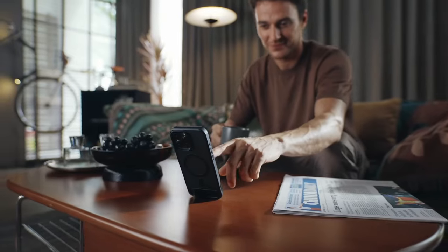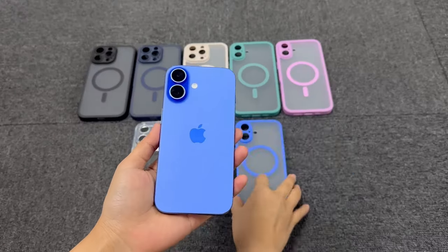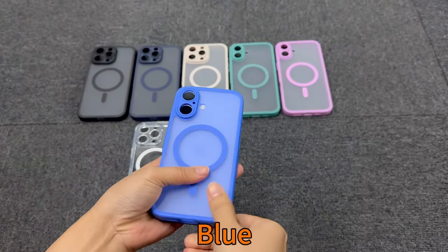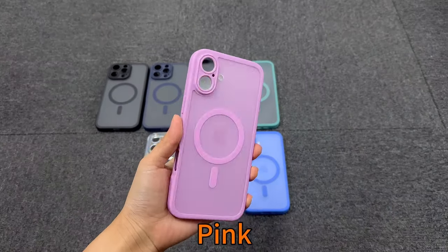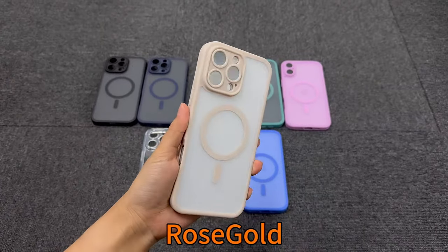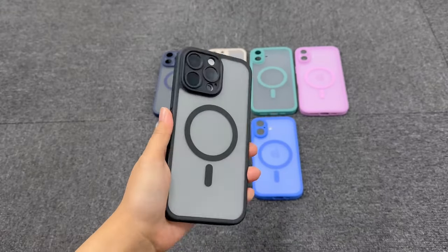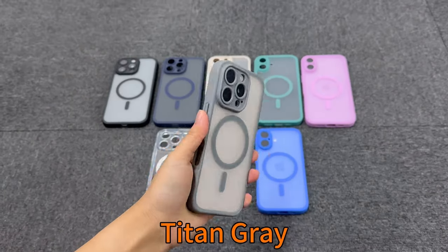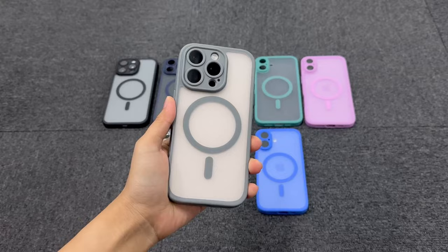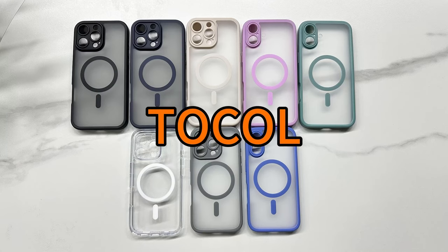As Apple continues to innovate, the demand for protective yet stylish cases has skyrocketed. Whether seeking top-tier durability, sleek designs, or versatile functionality, this year's offerings cater to every need. From rugged protection for the adventurous user to elegant designs for those who appreciate aesthetics, there is a case for everyone. Stay tuned as the countdown begins. Get ready to discover the standout case that takes the crown for the best iPhone 16 Pro Max case of 2025 — an exciting reveal you won't want to miss. So let's get started.